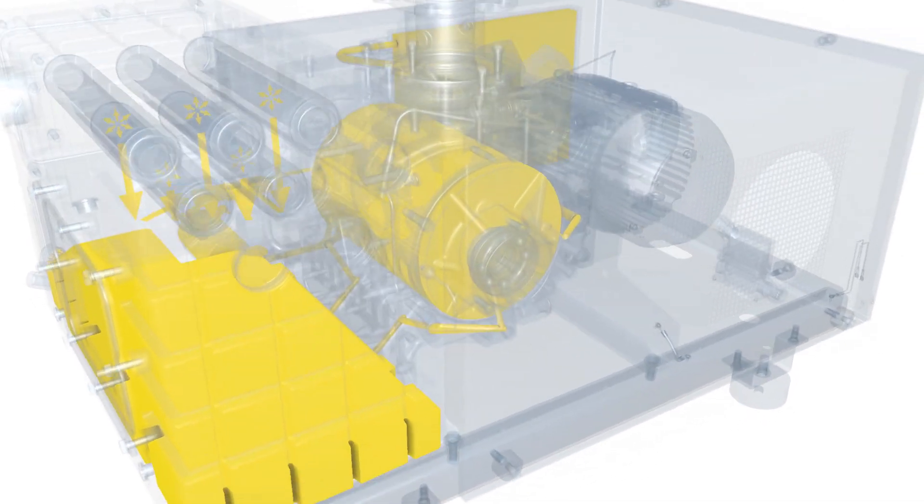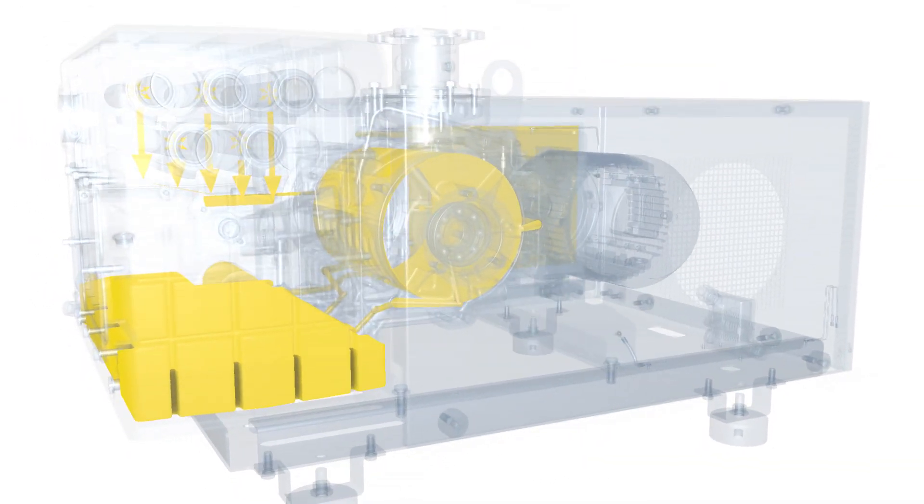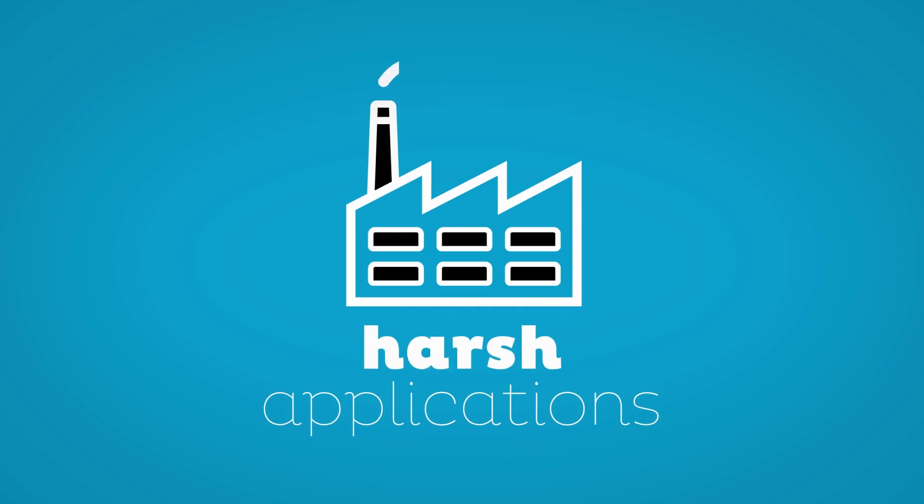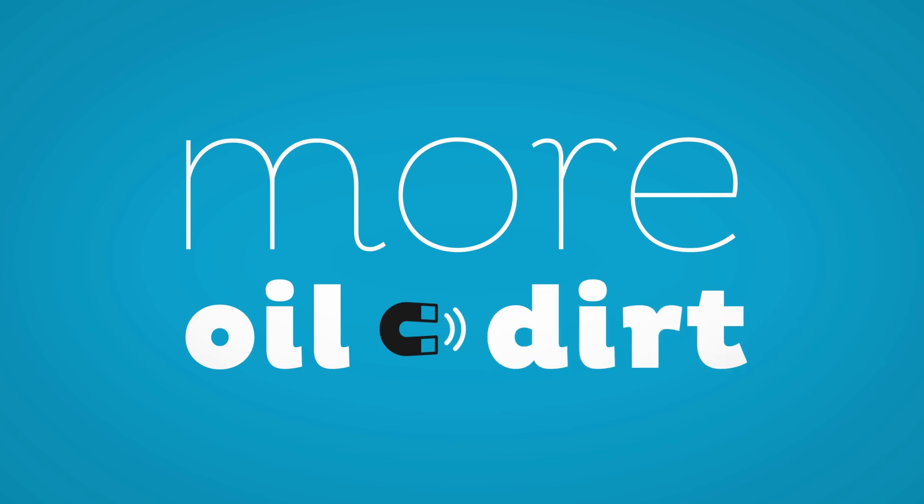Speaking about oil, this series has a much bigger oil volume than comparable pumps — up to twice as much oil to be exact. That gives this pump a clear advantage in harsh applications where the oil is polluted by the process, because more oil catches more dirt.